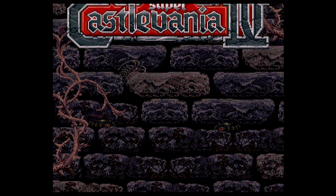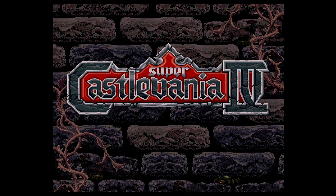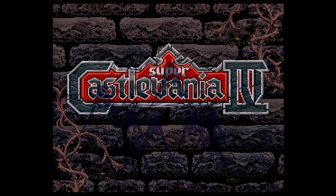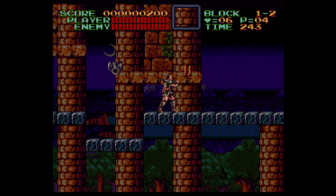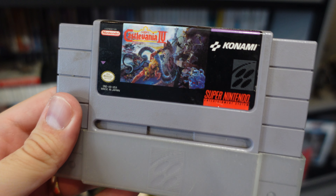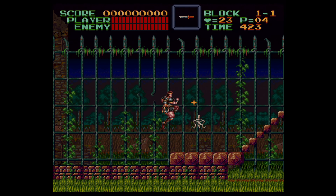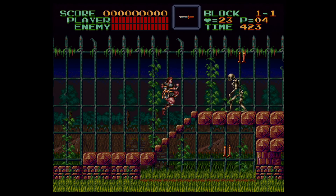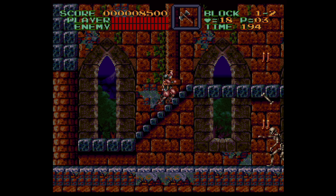One game that people love but I don't find that great is Super Castlevania IV. I find it to be more of a showcase than a proper game — a lot of the visual stuff going on has no gameplay purpose, and a lot of things that look great actually make the gameplay worse. I recently beat it and it wasn't as fun as I expected, but it is an important game. If you want to play a 16-bit Castlevania, Bloodlines is better.